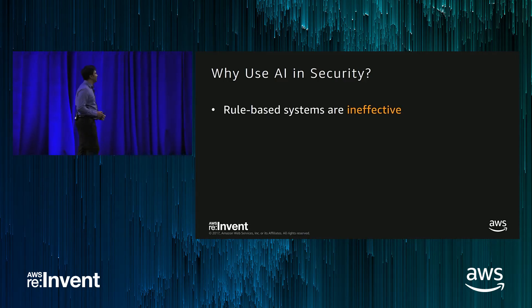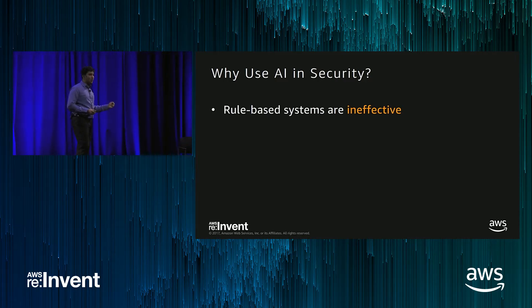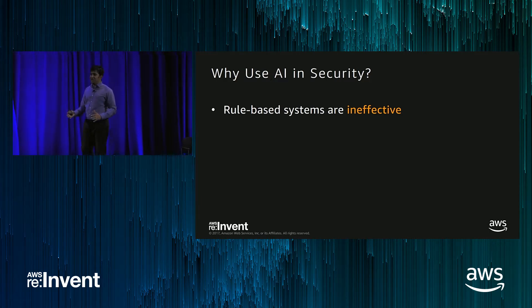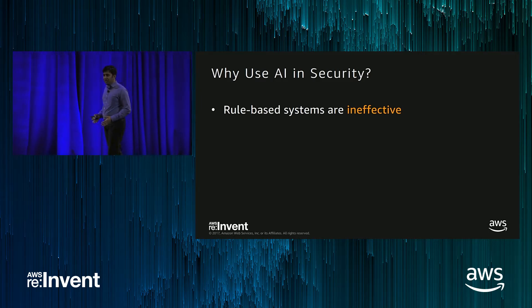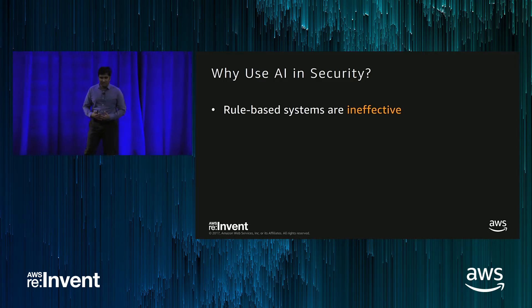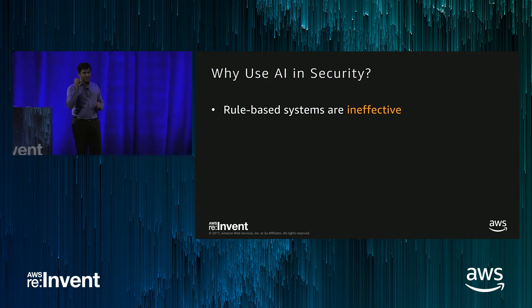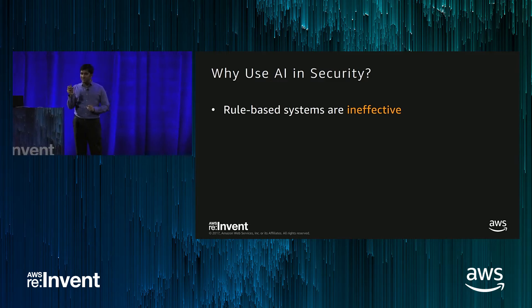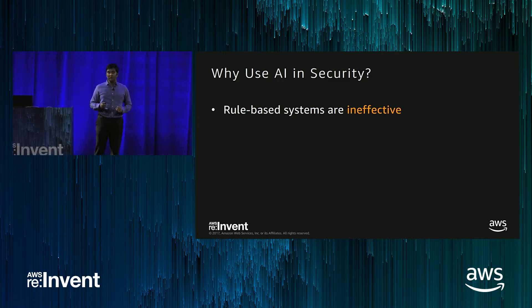So that's one example of why you should use AI in security. What other use cases are there? Let's look at the more fundamental ones. Rules-based engines are the workhorse of the security industry. Every time there's a new attack, there are PhDs who find out what's going on, detect a signature of the attack, and create new rules. But there are some problems with rules engines in general.